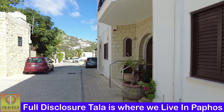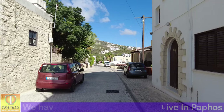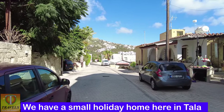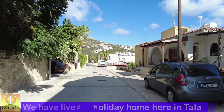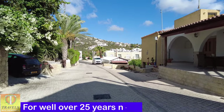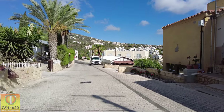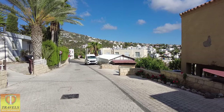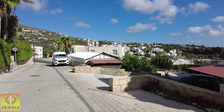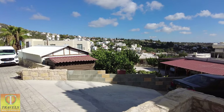Quite a big village is Tala — several large developments and a large expat community. One reason the expats love places like Tala is that it's above the humidity line, so it's not as wet and sticky. Still beautifully warm — very hot — but not as humid as somewhere like Kato Paphos.